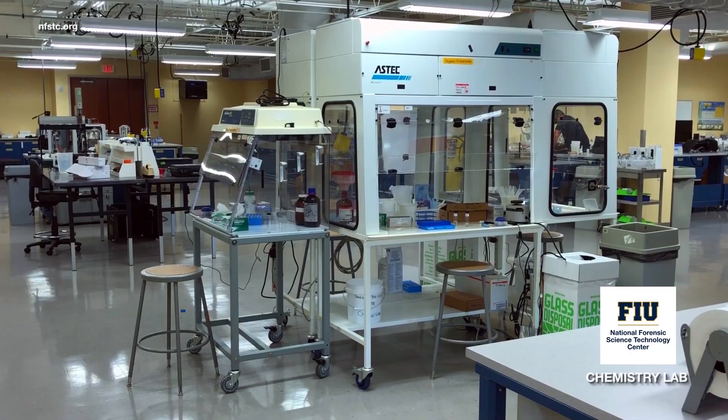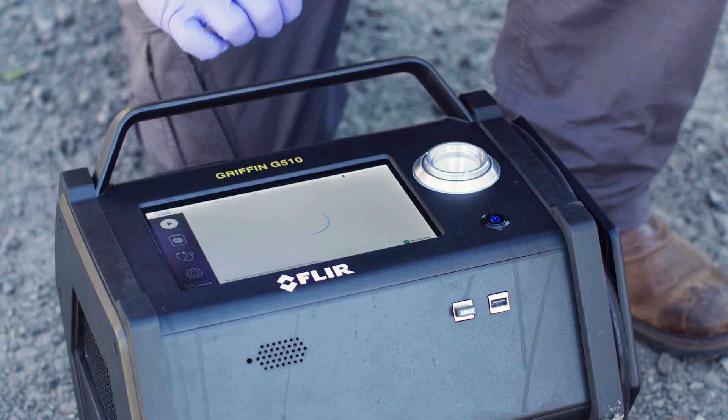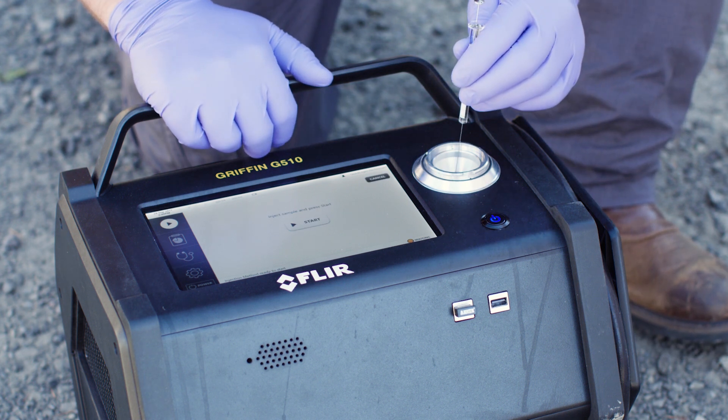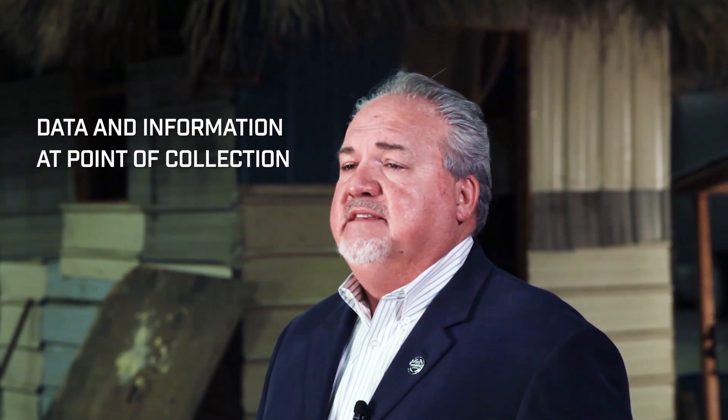Forensic chemistry in the laboratory is based on non-portable, non-fieldable equipment which is laboratory grade, whereas fieldable or deployable forensic technologies are battery powered, simple to use, easily transportable, and give the same type of data — just much easier for the end user. For the first time ever, the non-scientist is actually getting information at the point of collection. In the past, they would collect a sample, send it off to a laboratory, wait however long, get the results back, and then complete their investigation. Now they're getting actual chemical data at the point of collection, being able to make decisions regarding safety as well as what other things they need to do at a scene.